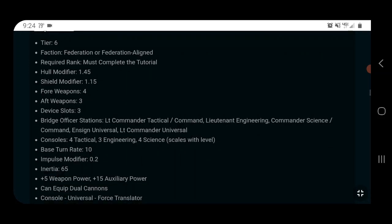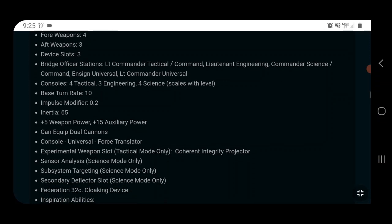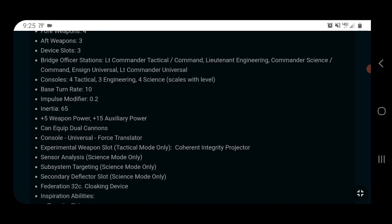Let's look at the ship stats. It is a Tier 6 ship, Federation or Federation-aligned — faction doesn't really matter much anymore because of the cross-faction flying modifier. It has a 1.45 hull modifier and a 1.15 shield modifier, which is a bit unusual. Usually with science destroyers you'd expect more science-leaning stats. It's definitely a hull-tanking ship and not a shield-tanking ship. It has a 4-3 weapon layout, three device slots, a Lieutenant Commander Tactical Command, a Lieutenant Engineering, and a Commander Science Command.